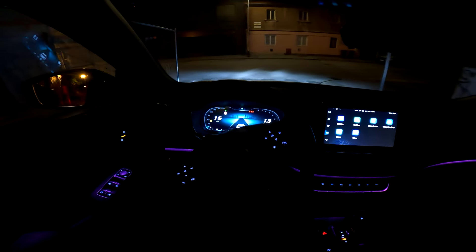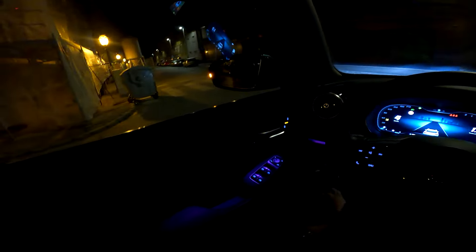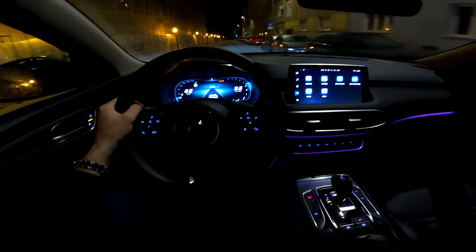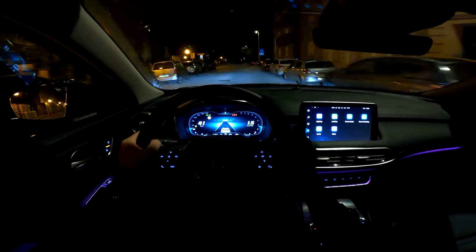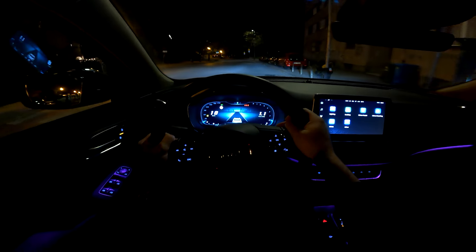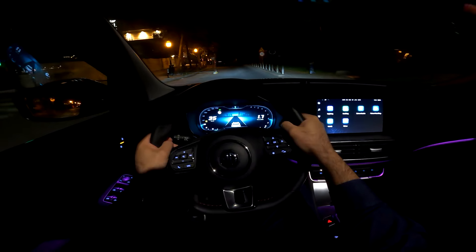If you want a more sporty drive, you can put the gear selector to S, which is sport mode — the car then shifts at higher revs. But let's put it back to drive, as now it's time to relax and cruise around the city.